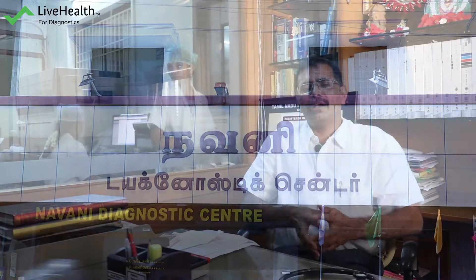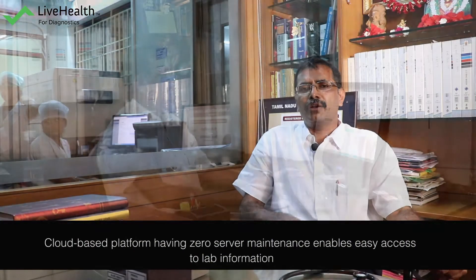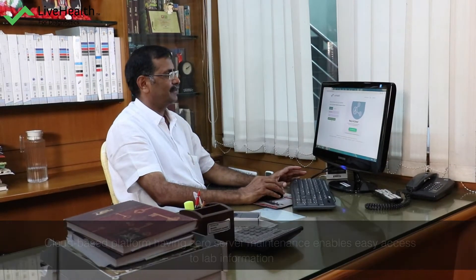With our previous software, we had a lot of difficulties because it was server-based. Now LiveHealth is cloud-based, so at Navani Diagnosis Centre we are able to access it easily and there is no need to maintain a server.